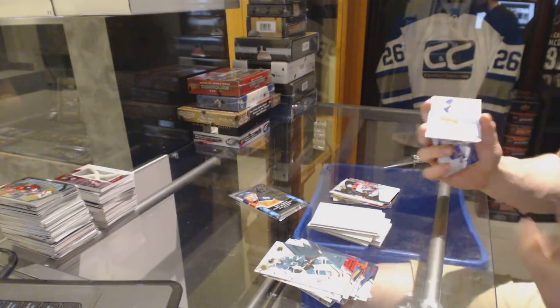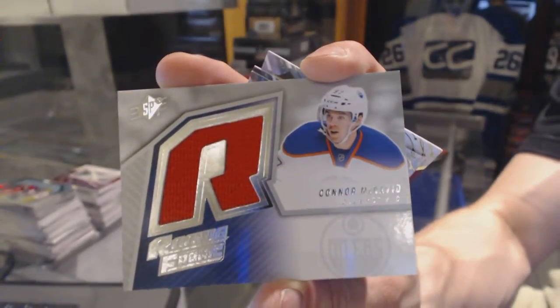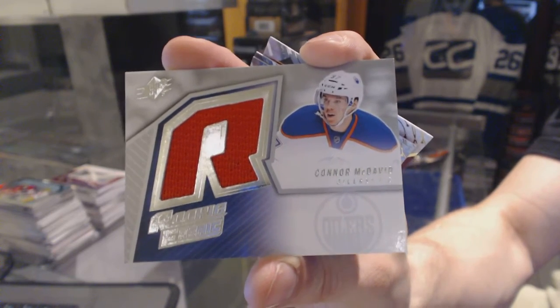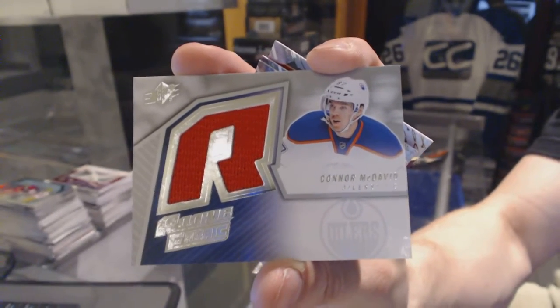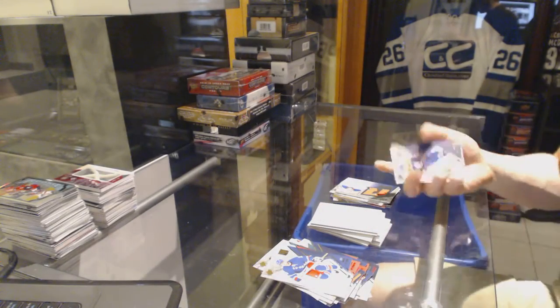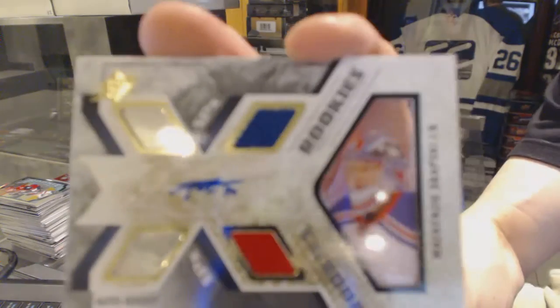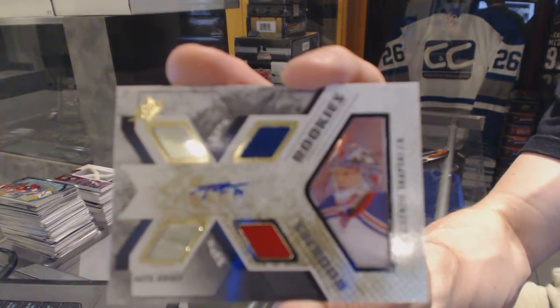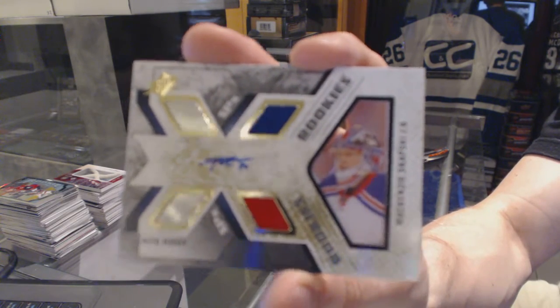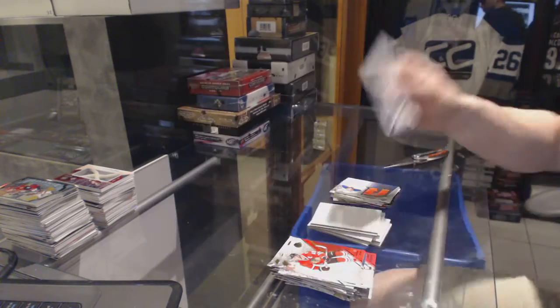Retro rookie jersey for the Edmonton Oilers, Connor McDavid. And we've got a rookie jersey autograph, numbered to 499 for the New York Rangers, Mackenzie Skapsky.